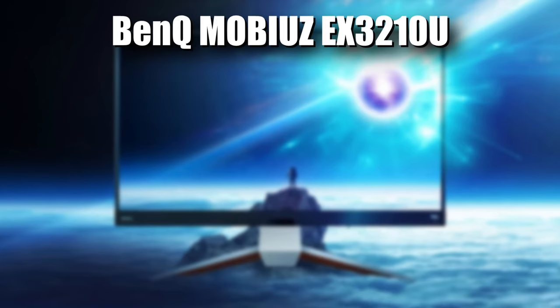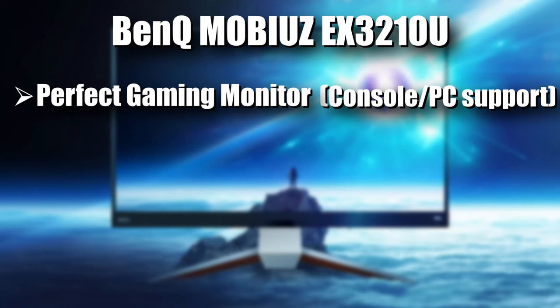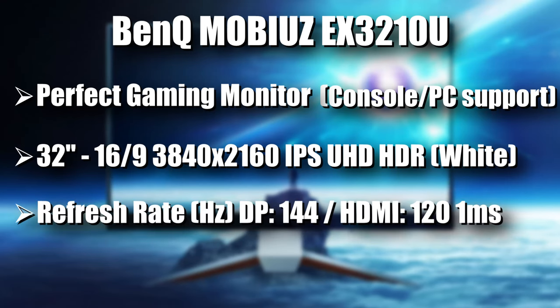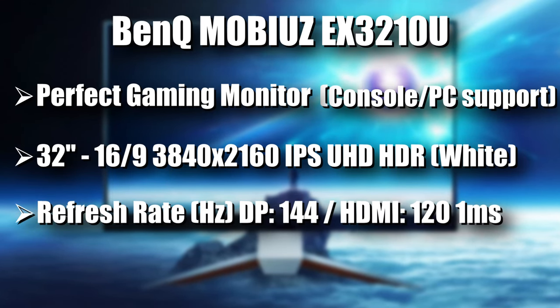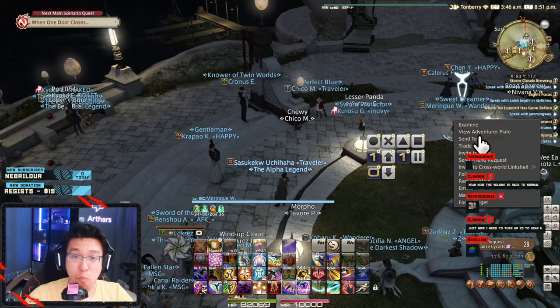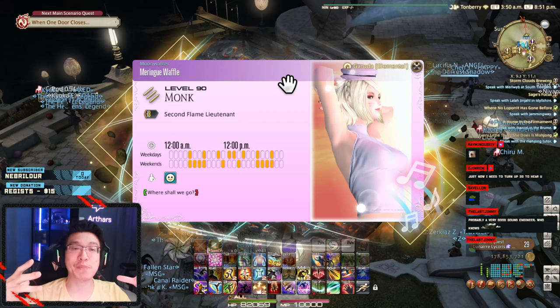The monitor we're talking about today is the BenQ Mobiuz gaming monitor, the EX321QU. It's one of the best gaming monitors out there — supports all consoles and PC. It's a 32-inch 16:9 IPS UHD HDR display with a 144Hz refresh rate, HDRi support, 1ms response time, and if you have an AMD graphics card you can enjoy FreeSync Premium Pro for smoother gameplay.